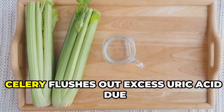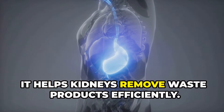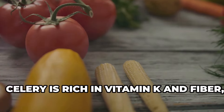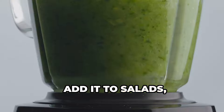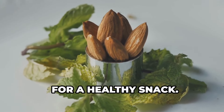Next up is celery. Celery flushes out excess uric acid due to its diuretic properties. It helps kidneys remove waste products efficiently. Celery is rich in vitamin K and fiber, aiding digestion. Incorporate celery into your diet for overall health benefits. Add it to salads, smoothies, or soups. Dip celery sticks in hummus or nut butter for a healthy snack.